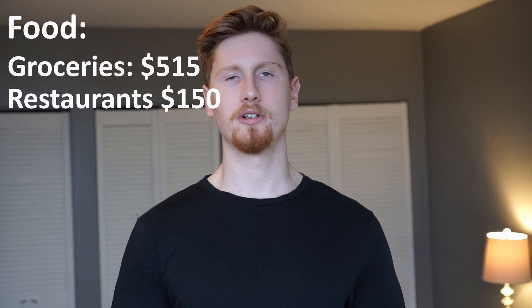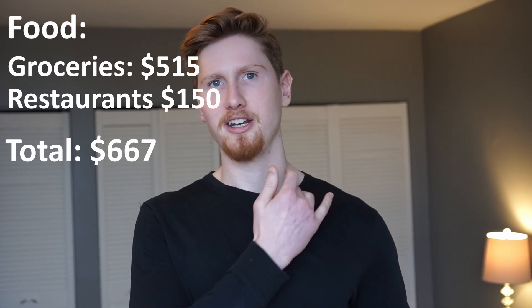For restaurants, I average $150 per month. I try to go on a date night with my girlfriend once a week. Recently, we've been eating at the food court at Costco, where we can get a meal for the two of us for under $20, which has been really nice to save some extra money.